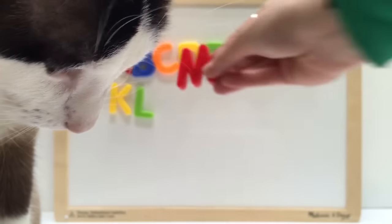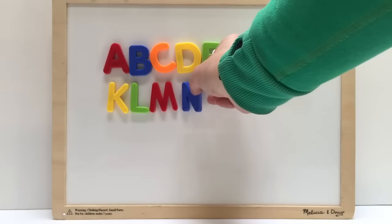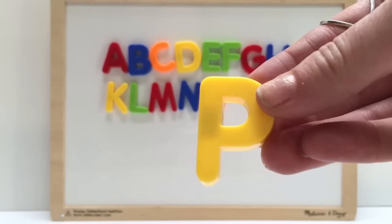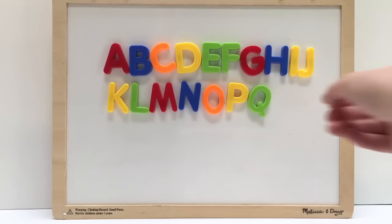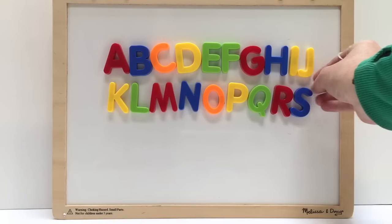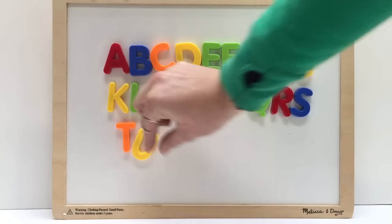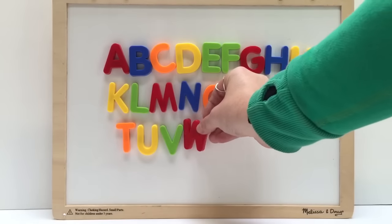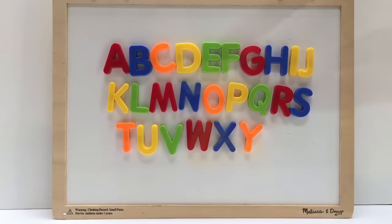M — oops — N, O, P, Q, R, S, T, U, V, W, X, Y, and Z.